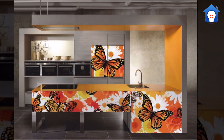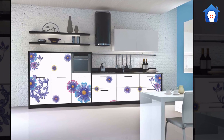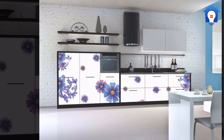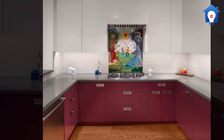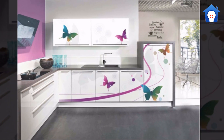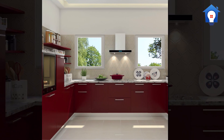Simple kitchen dado. Perfect kitchen dado. Stylish kitchen dado. Modern kitchen dado. Simple kitchen dado.